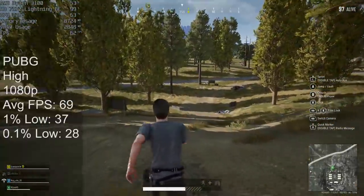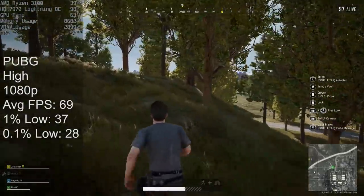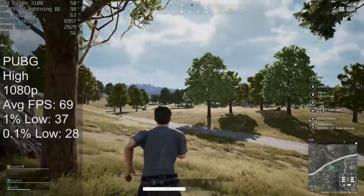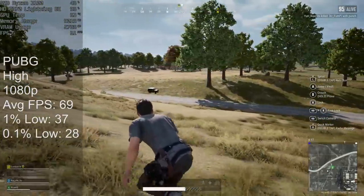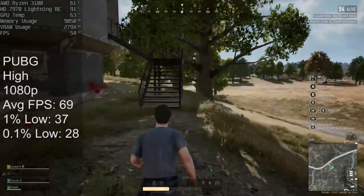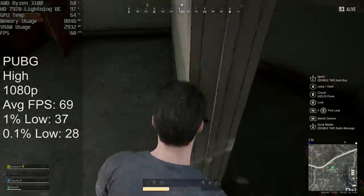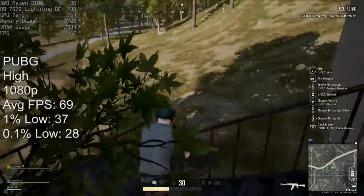In PlayerUnknown's Battlegrounds, you should see 60 frames per second providing you stick to the high preset at 1080p — the game seemed to run very well indeed, better than I was expecting. If you want to play PUBG on a tighter budget and can find one of these cards for less than £100 or Euros, it may be worth considering — but take a look at all the other options on the used market. I believe there's also a 6GB version of the card out there; bear in mind this BE is a faster version of the traditional 3GB variant, so you may see even fewer frames with a reference 7970.